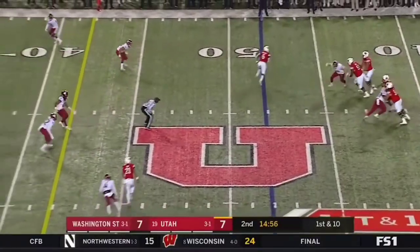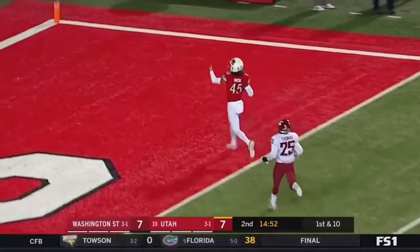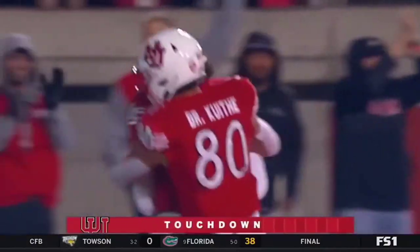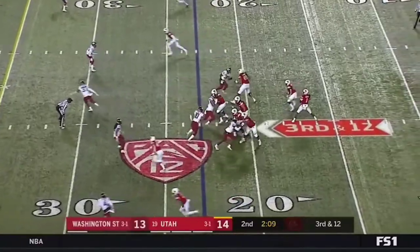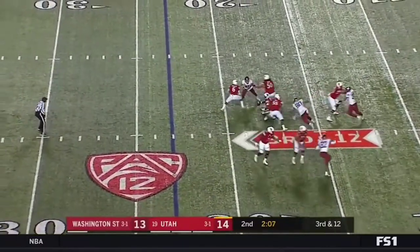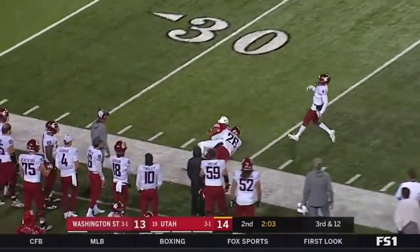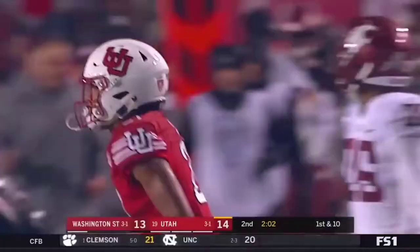Huntley on first down, stepping up in the pocket, throwing down the field — wide open Nakua. Touchdown Utah, 52 yards. Huntley again pressured, scrambling, throws down the field and completes the pass to Solomon Enos — a huge third down conversion.